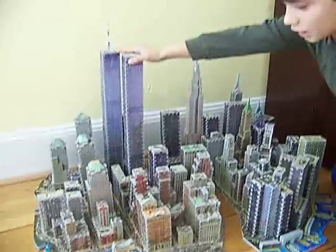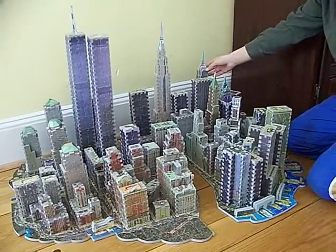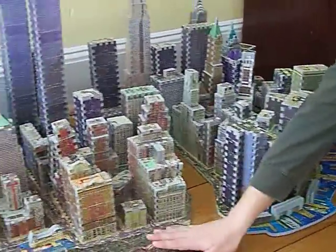The World Trade Center, Financial Center, the Empire State Building and Chrysler Building, and the East Side. Right here is Battery Park.